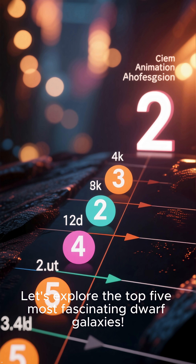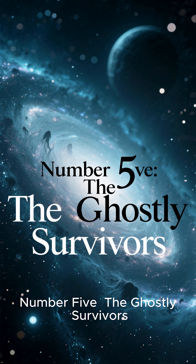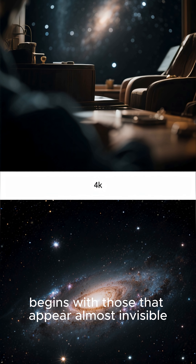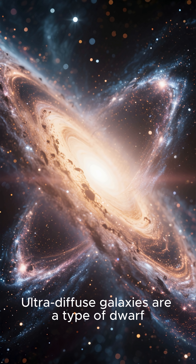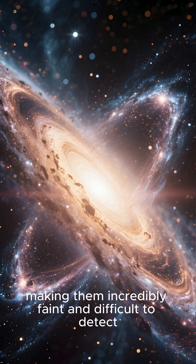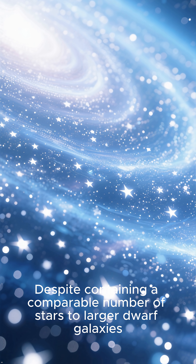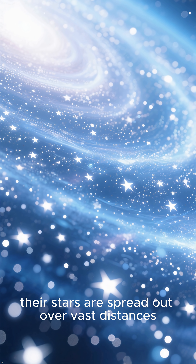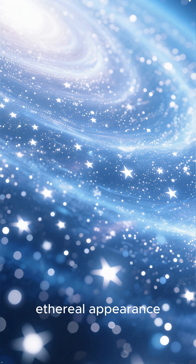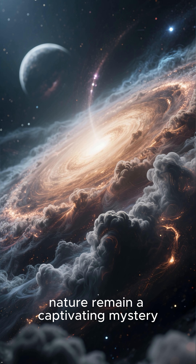Let's explore the Top 5 Most Fascinating Dwarf Galaxies. Number 5: The Ghostly Survivors. Our journey into the realm of dwarf galaxies begins with those that appear almost invisible. Ultra-diffuse galaxies are a type of dwarf galaxy with an extremely low surface brightness, making them incredibly faint and difficult to detect. Despite containing a comparable number of stars to larger dwarf galaxies, their stars are spread out over vast distances, giving them a ghostly, ethereal appearance. Their formation and the reason for their puffed-up nature remain a captivating mystery.